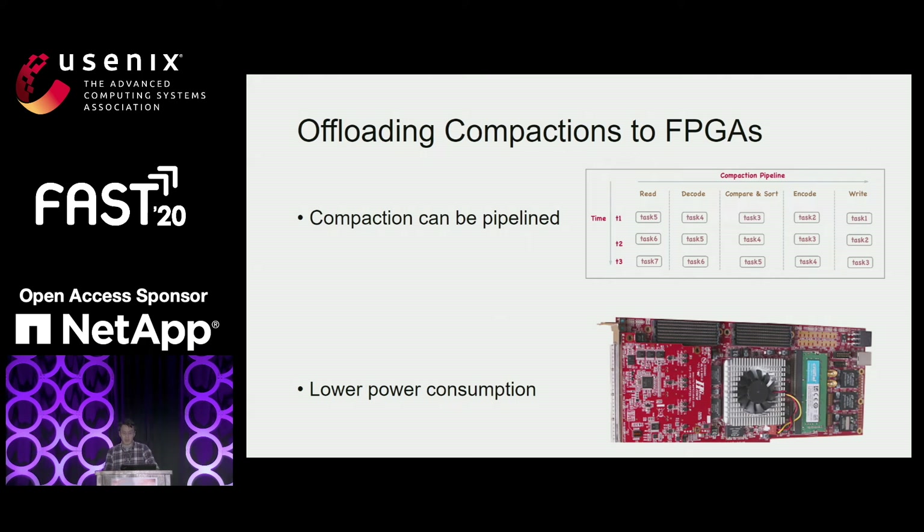In this work, we map the compaction procedure to a pipeline to offload it to accelerators. With faster compactions, data blocks in L0 are more frequently merged. With offloading, CPUs are relieved from heavy compaction operations, leaving more resources for queries and transactions. We choose to offload compaction to FPGA due to its ability to accelerate pipelines of computational tasks like compactions and its low power cost.